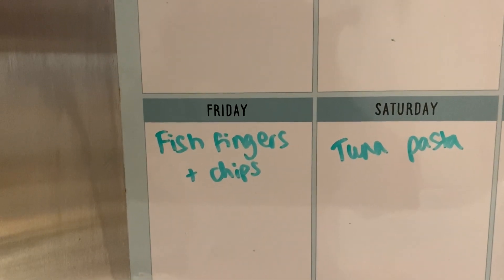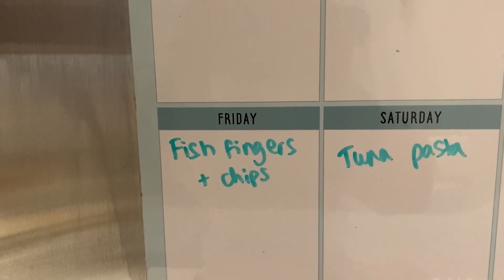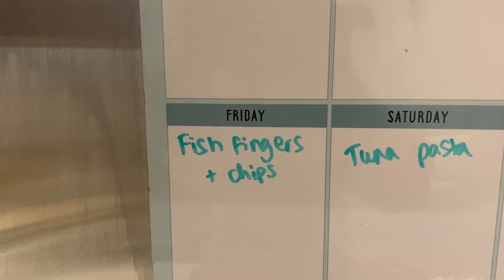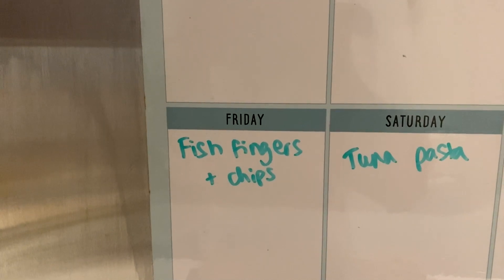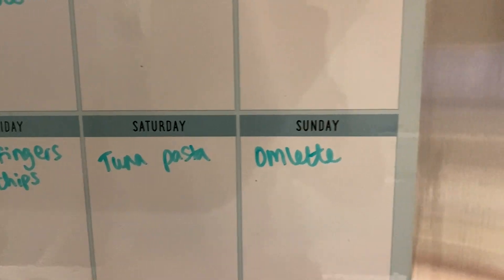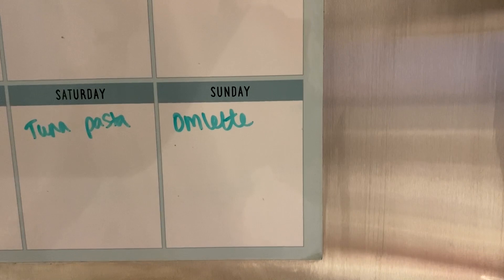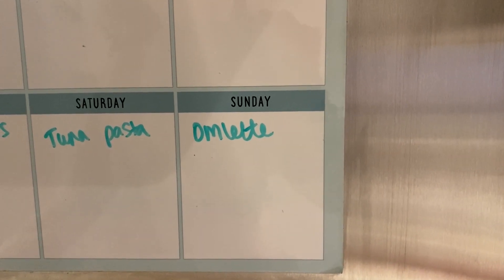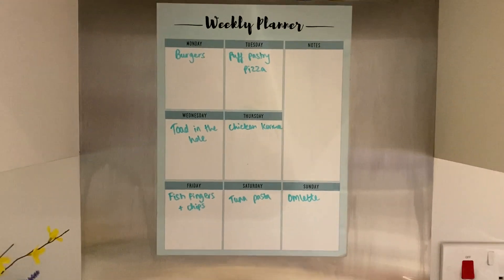Friday the kids are having fish fingers and chips, and it's our anniversary — 11 years together on Friday — so we'll probably have a treat dinner. Saturday we're having tuna pasta, and Sunday I thought I'd try omelette — I haven't had that for a while. The kids might not eat it but we've got backup sausage rolls in the freezer. So that's our meals for the week — thanks so much for watching!